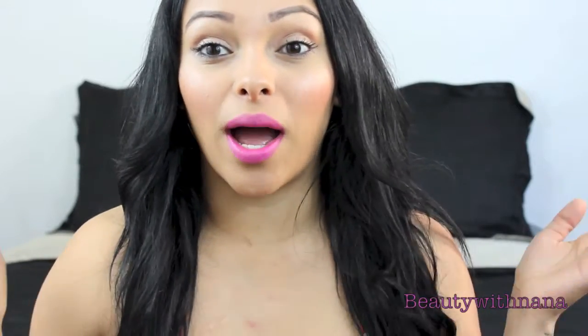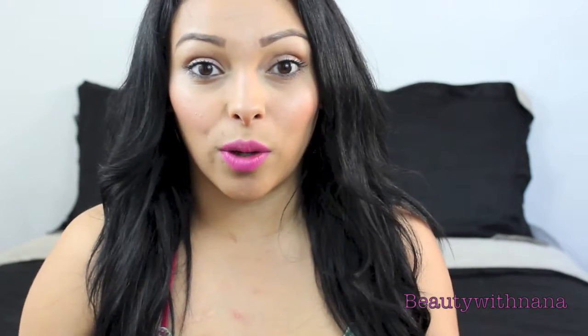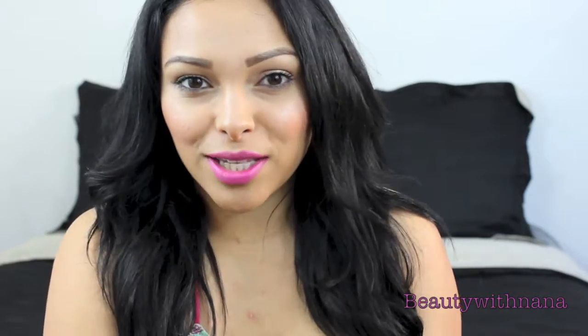Hey guys! So I am going to be doing this video as a collaboration with my good friend Cindy, and I will have all her links down below — her Instagram and her YouTube channel. So make sure you guys subscribe to her.